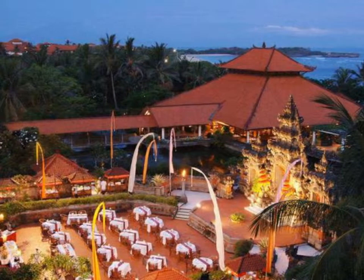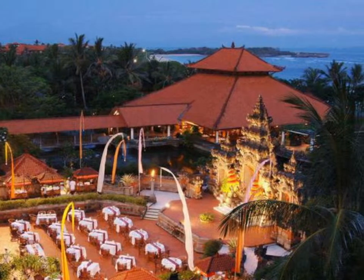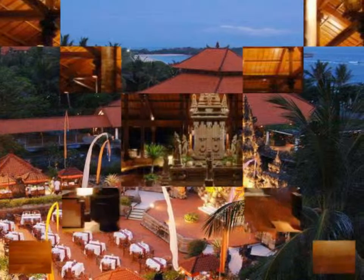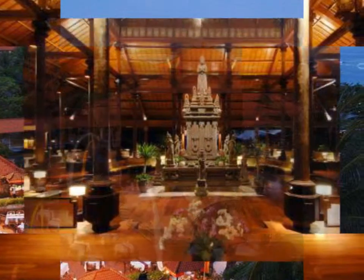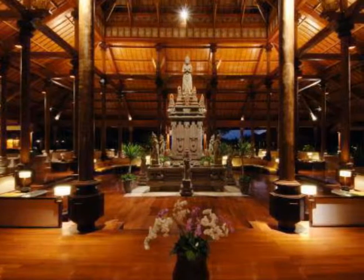Dining Options: The hotel has 6 on-site restaurants with a wide variety of dining options. Laguna Restaurant offers breakfasts, lunches, and dinners, and is open from 7am till 11pm.